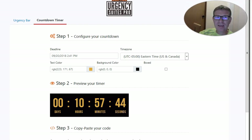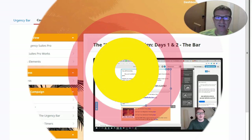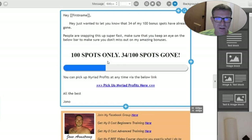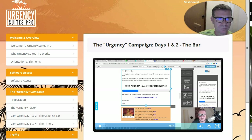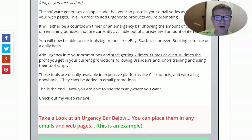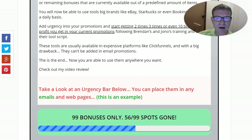You can implement these in your emails, and Jono will show you exactly how to do that in the training. As you can see here, he added them in his GetResponse campaign — 100 spots with only 34 spots gone. Back on my website where I created the review, further down I added a bar showing 99 bonuses available and only 56 remain.